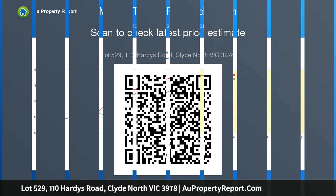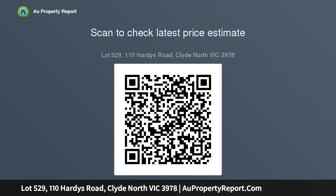If you are looking for land to settle soon rather than a long wait, this is the one for you. Build your dream home on this amazing estate with absolute confidence.